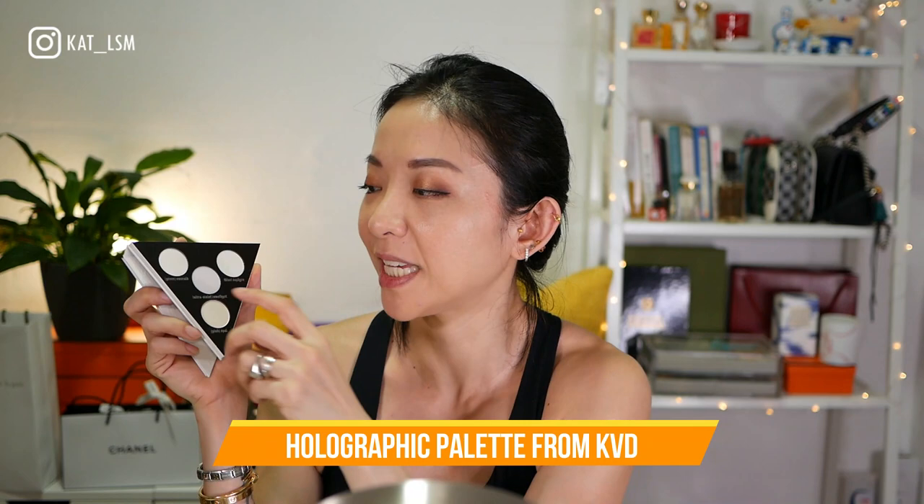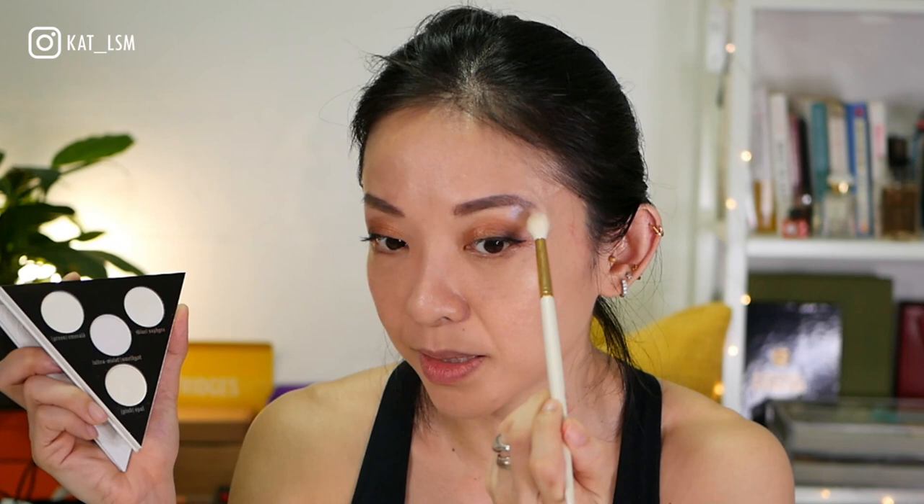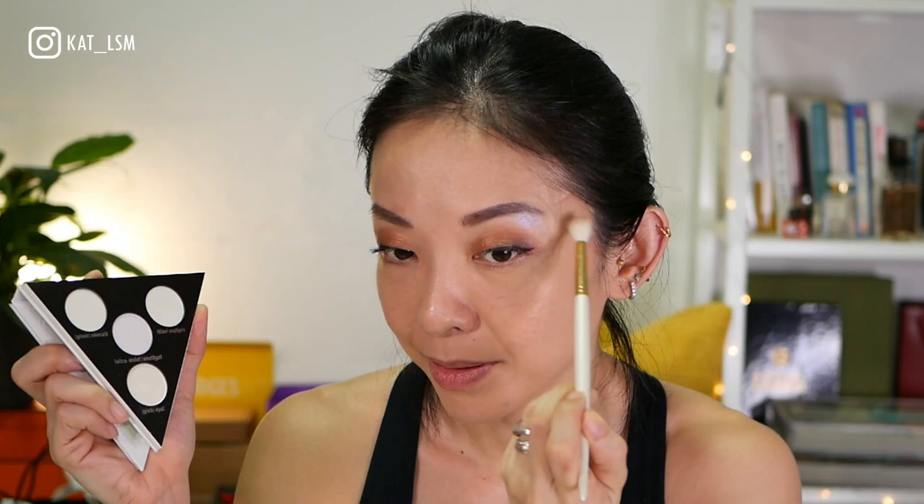I feel like using this holographic palette from Kat Von D even though I've already done my eyes. It has green, blue, violet, and opal — a lot of dimension. I'm going to put the purple shade under my eyebrow just to amp things up a bit. Maybe that was a bad idea — it doesn't really go — but that's okay, we're just being crazy!